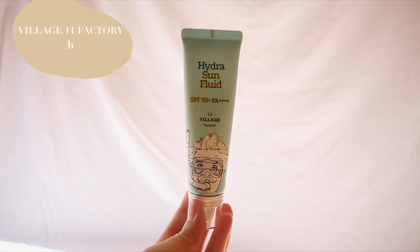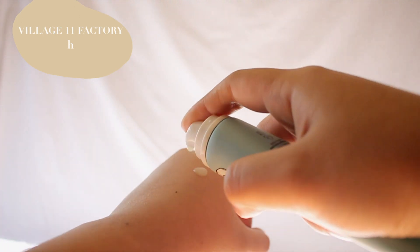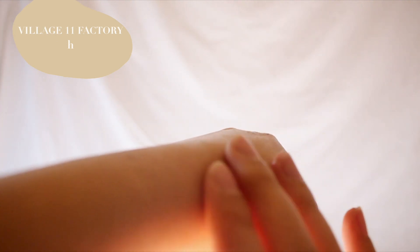I was on YesStyle because I was low on sunscreen and since we're heading into warmer season, I cannot do without sunscreen. First off I have this Hydro Sun Fluid from Village 11 Factory. What really caught my attention was the pump, because usually other sunscreens come in packaging where you squeeze it out. I definitely prefer having a pump. I really like the texture — it's a gel to liquidy format, whereas a lot of other sunscreens I've used are in a cream format and they're a tad bit heavy.